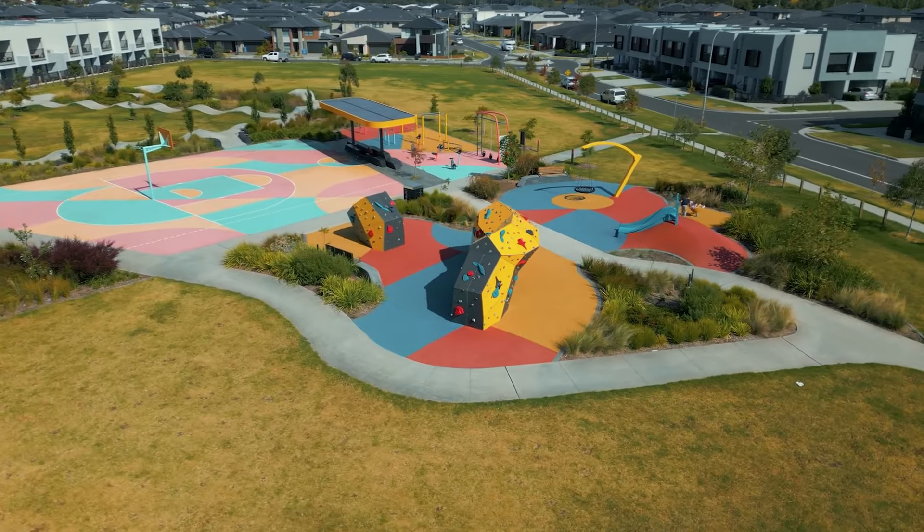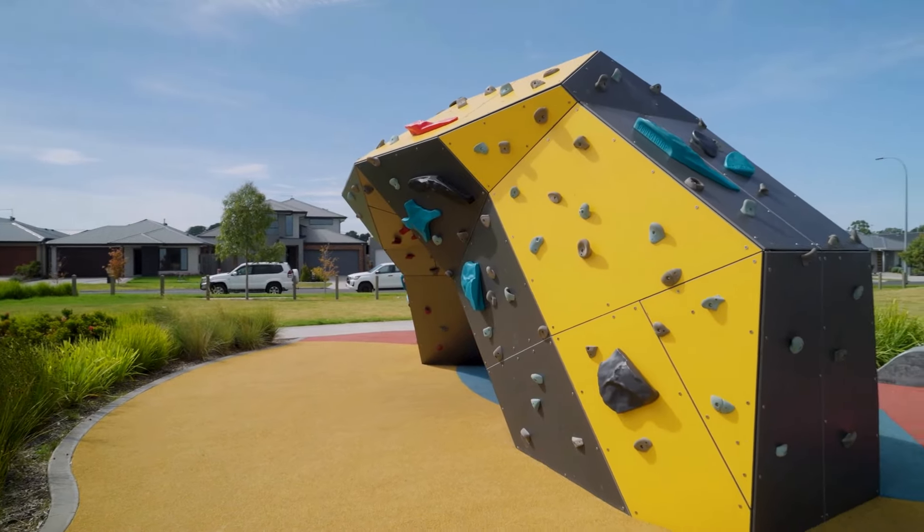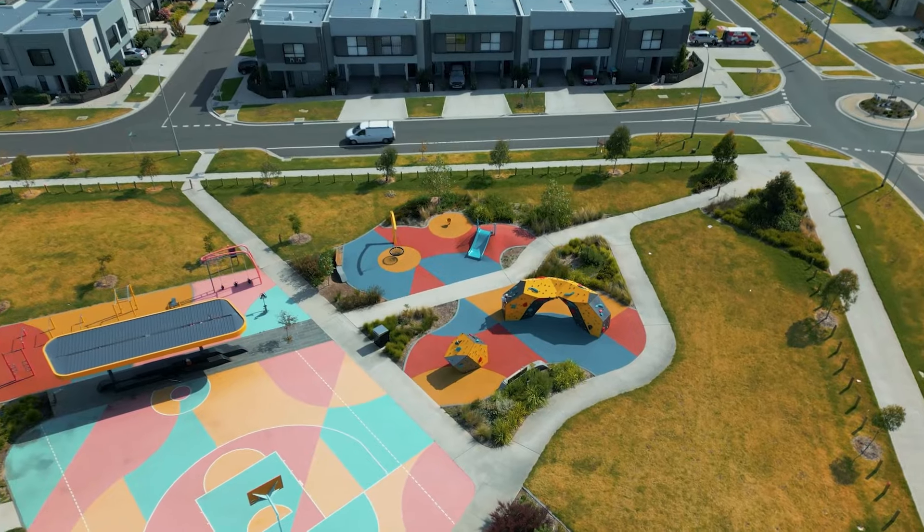Harry, we're in the eastern growth zone of Melbourne. This was a huge job for you. It has been — we've been working on it for four or five years now. We actually did a master plan for this whole area which focused on activity and teenagers.